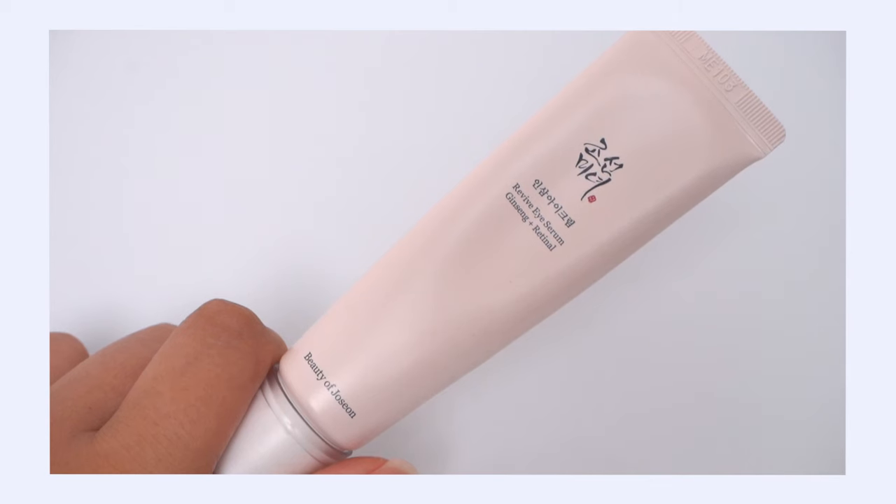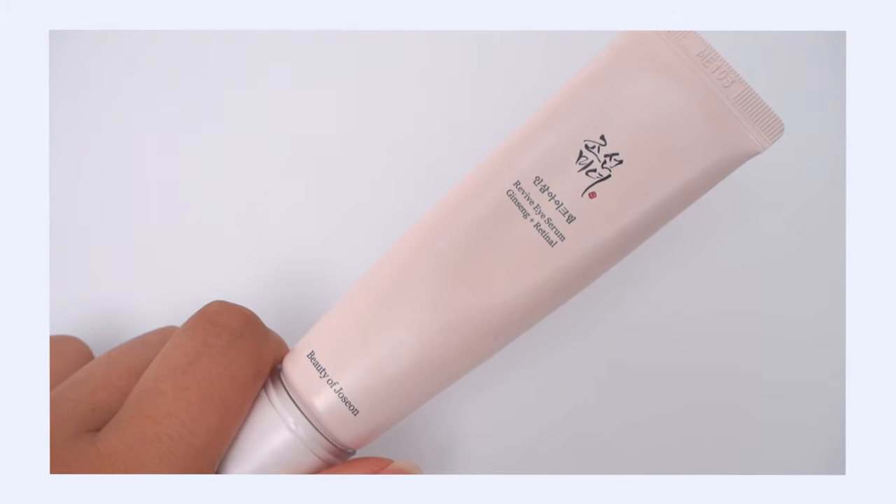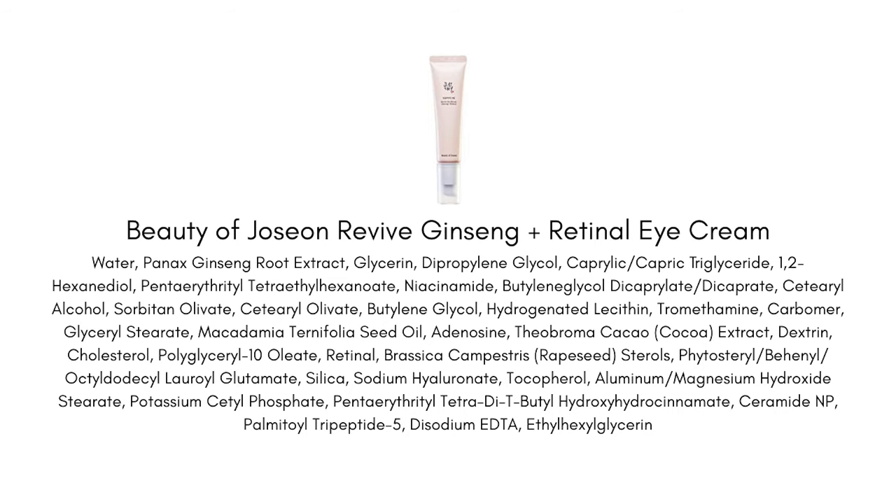There is another encapsulated retinoid product I recently discovered that I really like — it's from the K-beauty world: the Beauty of Joseon Revive Eye Serum, ginseng plus retinal. I want to emphasize that this is spelled with an 'a' instead of retinol spelled N-O-L — they are different. They're both forms of retinoic acid, but retinol takes two steps to convert on your skin to retinoic acid, while retinal takes one step, meaning it's going to be a little bit more potent and potentially a little more irritating. Beauty of Joseon has really thought this through — they're using this potent ingredient in an encapsulated technology at 0.02%, releasing it over time, which keeps it effective but gentle on the skin.